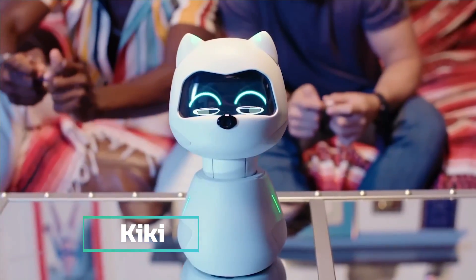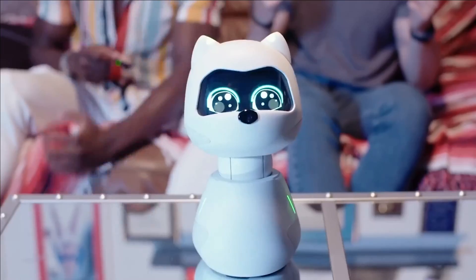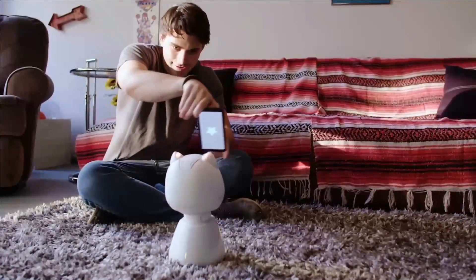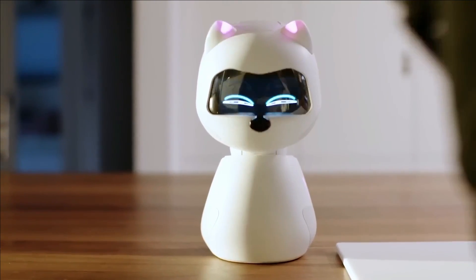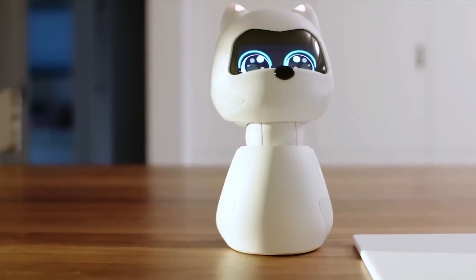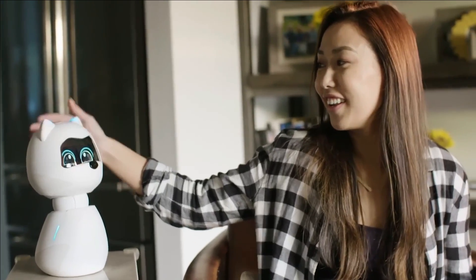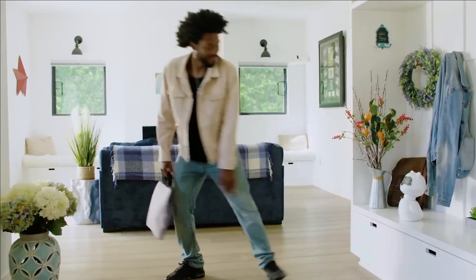Kiki — introducing Kiki, the highly anticipated robotic companion designed to captivate both children and adults alike. This extraordinary robot boasts cutting-edge technology including facial recognition, sound and voice responsiveness, and an impeccable sense of touch. Every Kiki is uniquely personable, continuously evolving and developing its character through delightful interactions with its owner.